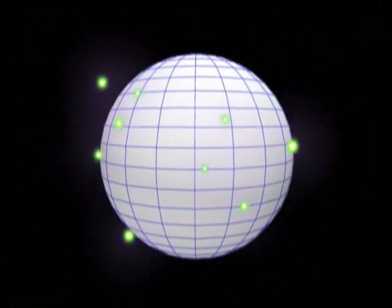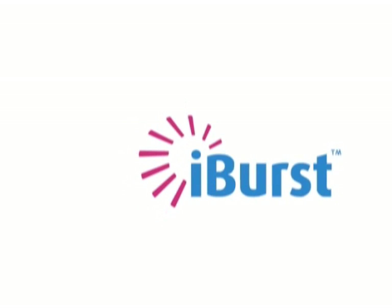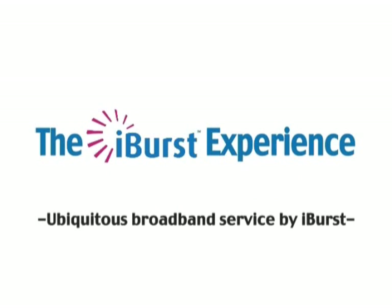Unleash yourself from your office. iBurst — the wireless broadband of the future. Free from wired connections. It's the iBurst experience!